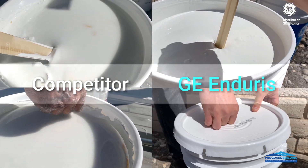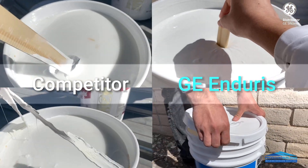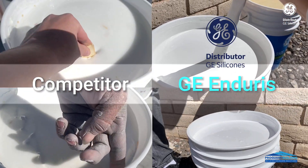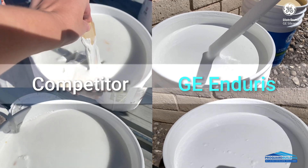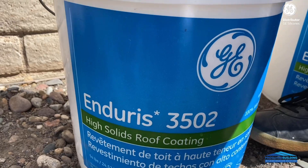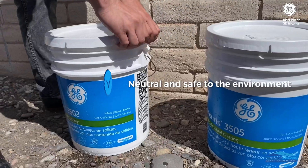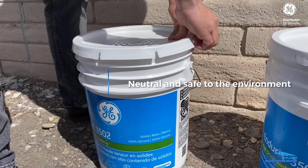Today I will show you why GE Endurance is different from any other roof coatings. Unlike other coatings, GE Silicone is an alkoxy-based formula. GE Endurance was created to be neutral and safe to the environment.